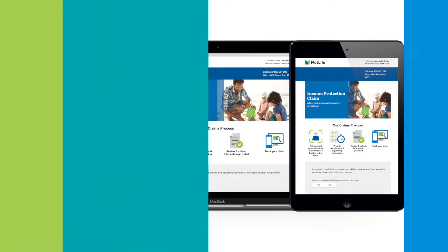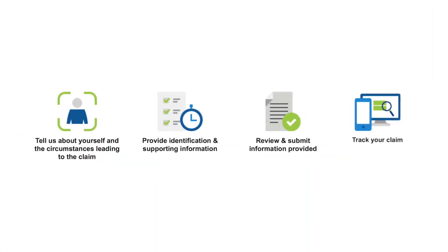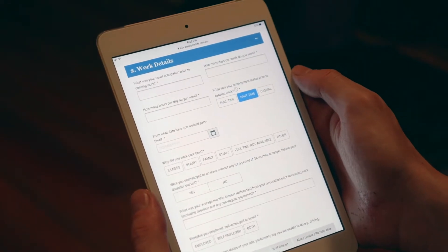Our digital claims tool lets you lodge and track your insurance claim quickly and easily by splitting the process into four simple steps. Tell us about you and the circumstances surrounding your claim. Fill in the online form — we'll add the information we already have on file. Smart design makes sure we only ask the really important questions.